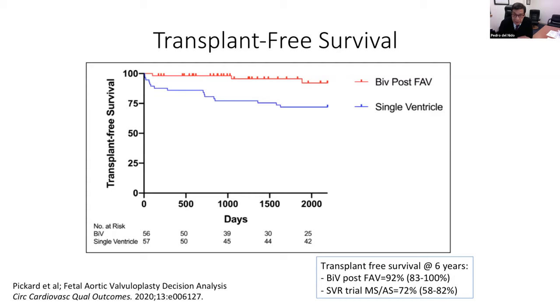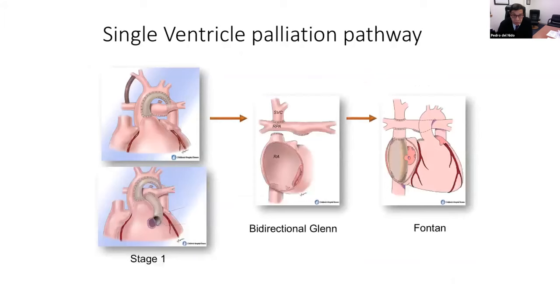It's not a perfect comparison, but it at least gives us an idea that if you select these patients well and have the technical capabilities of doing it, it is very much a worthwhile effort to maintain biventricular circulation.